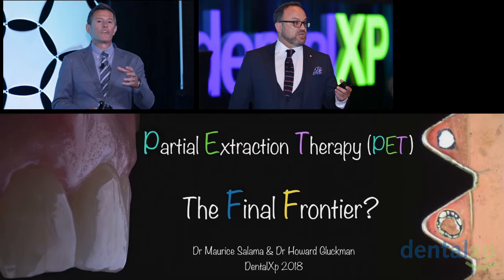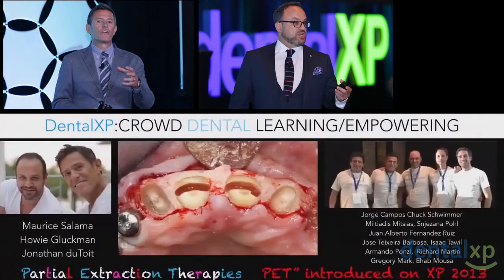For us, we call it the final frontier because it has actually morphed into that for us as we've looked over our cases over the last several years.